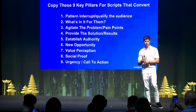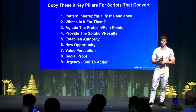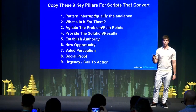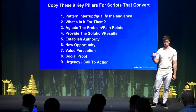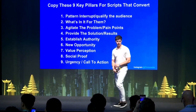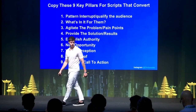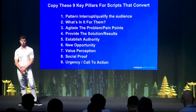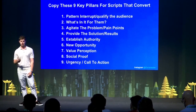Number one is pattern interrupt and qualify the audience. Number two is agitate the problem and pain points. Number three is what's in it for them. Number four is provide solutions and results. Number five is establish authority. Number six is new opportunity. Number seven is value perception. Number eight is social proof. And number nine is call to action and urgency.